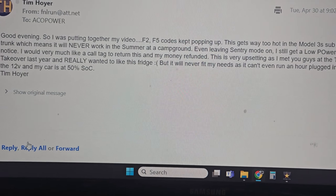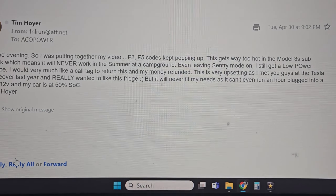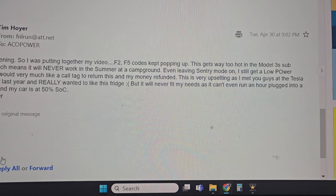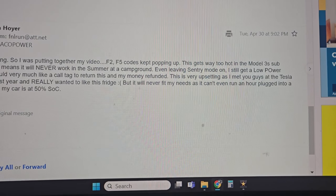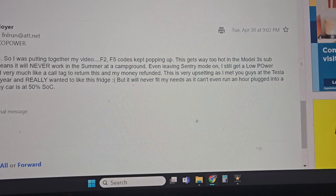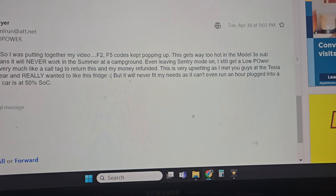Good evening – I was putting together my video. Error codes F2 and F5 keep popping up. This gets way too hot in the Model 3 sub-trunk, which means it will never work in the summer at a campground. Even leaving Sentry Mode on, I still get a low power notice. I would very much like a call to return this and get my money refunded. This is very upsetting – I met you guys at the takeover last year and really wanted to like this, but it can't even run for an hour plugged into the 12-volt.